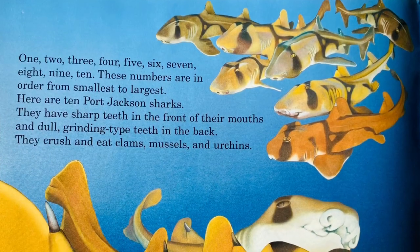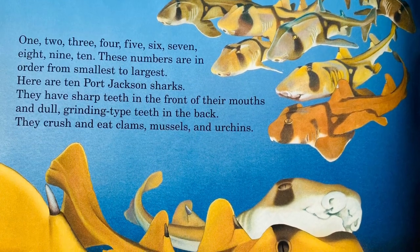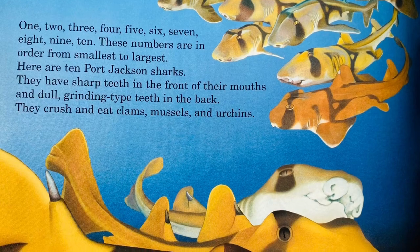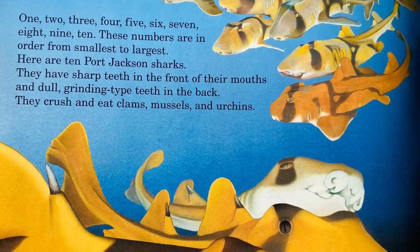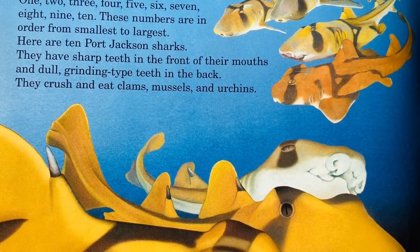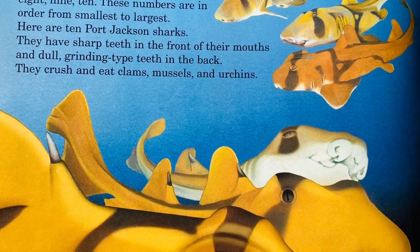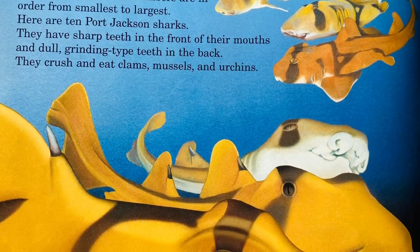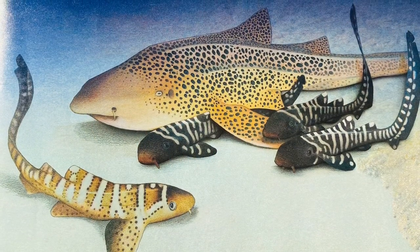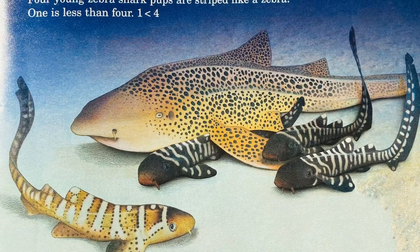1, 2, 3, 4, 5, 6, 7, 8, 9, 10. These numbers are in order from smallest to largest. Here are 10 Port Jackson sharks. They have sharp teeth in the front of their mouth and dull grinding-type teeth in the back. They crush and eat clams, mussels, and urchins. Here are 5 zebra sharks. The number of Port Jackson sharks is greater than the number of zebra sharks — 10 is greater than 5. It is shown like this.